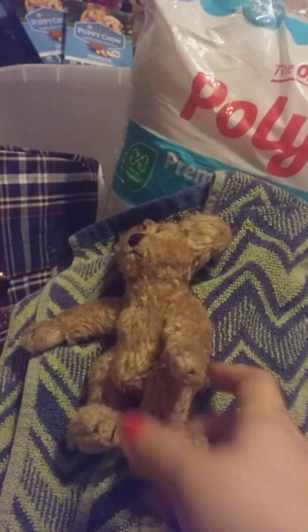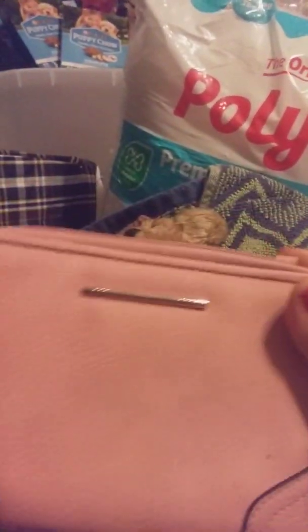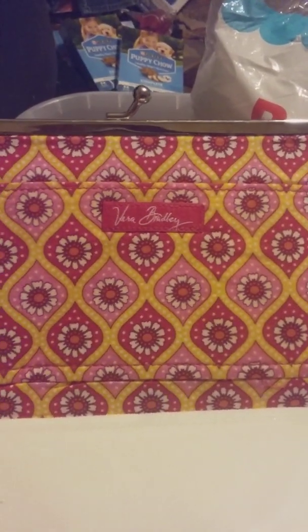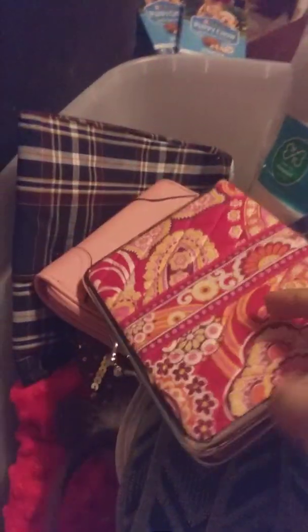I got this little boys teddy bear, a pink wallet which had 15 cents in it. I got this Vera Bradley little wallet thing — I've never seen anything like this before, but it does say Vera Bradley on it. It's like for photos — you can carry your photos along with you for travel, and it's in good condition.